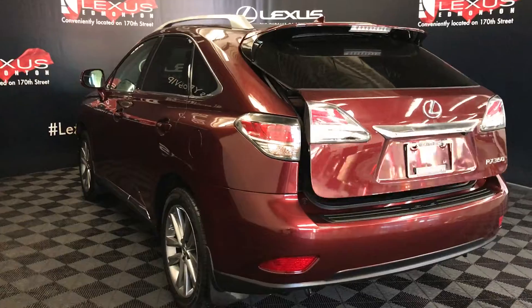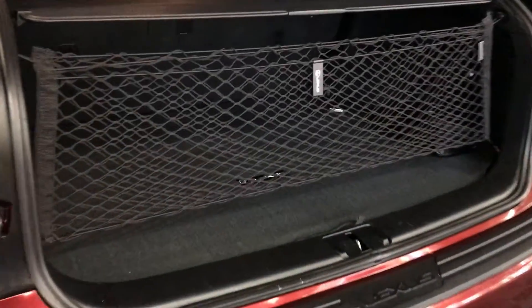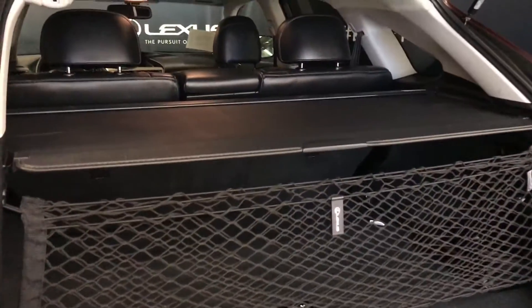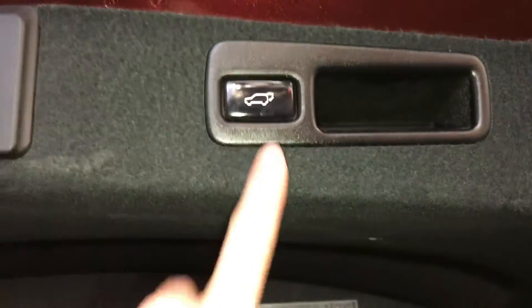Remote trunk release — the trunk is powered. Spare tire and jack located underneath the floor. Full-length carpet for the trunk area, cargo nets and cargo cover, both removable. Levers to fold down the corresponding rear seats. Trunk lighting you can turn on and off, power outlets, overhead automatic close button and handle.